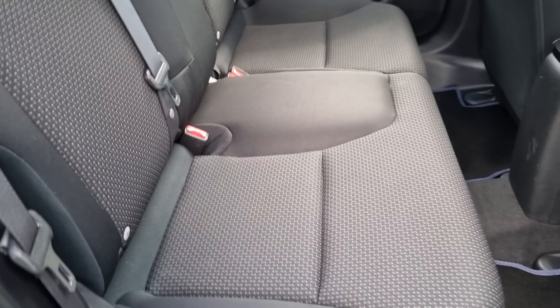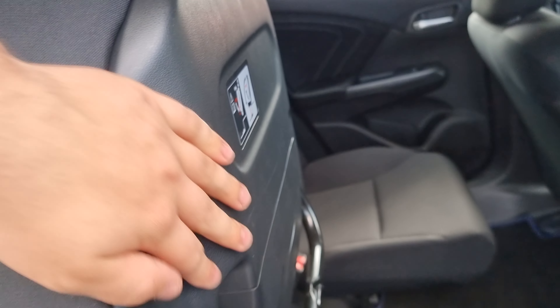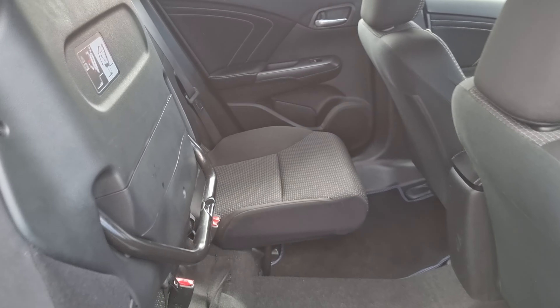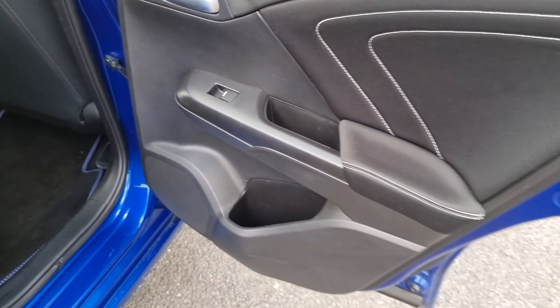In the rear of the car we have the cloth black seats with isofix mounting points just at the bottom. We do also have magic seats in this car — you lift the seats up, push the legs down, and it will clamp into place, just so you can store taller objects in the rear of the car. We've got electric rear windows.